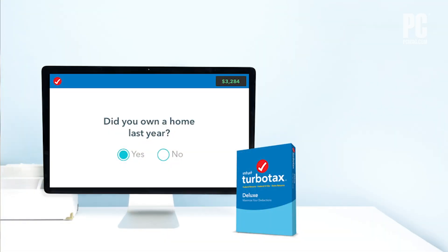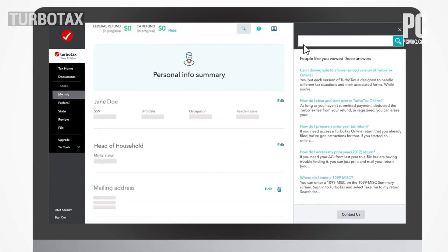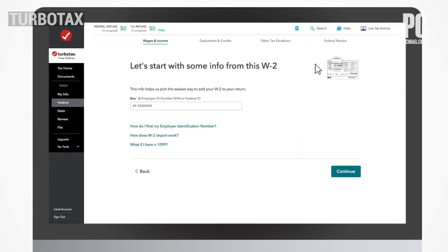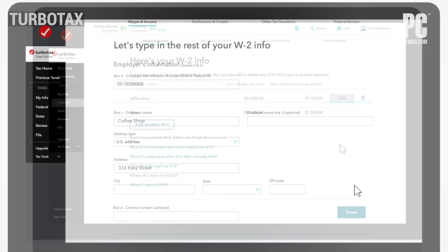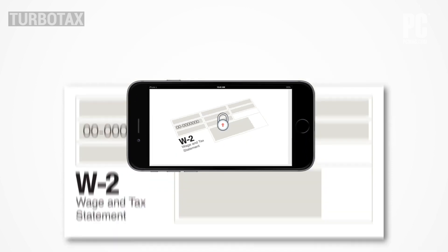So which are the best online tax services? This year we went back to TurboTax Deluxe as our top pick, after H&R Block edged it out last year. TurboTax offers the best interface, thorough coverage of tax topics, and outstanding support, all of which improved over last year. TurboTax has gotten so good that you may feel like you're chatting with an accountant rather than working in an app.